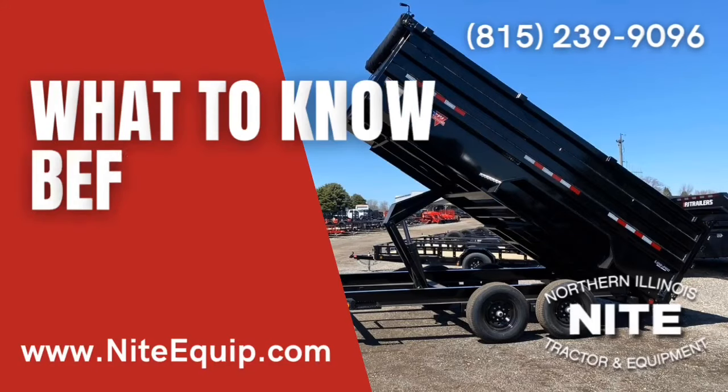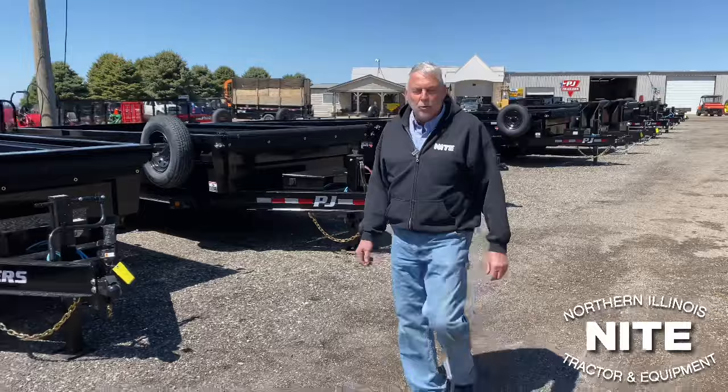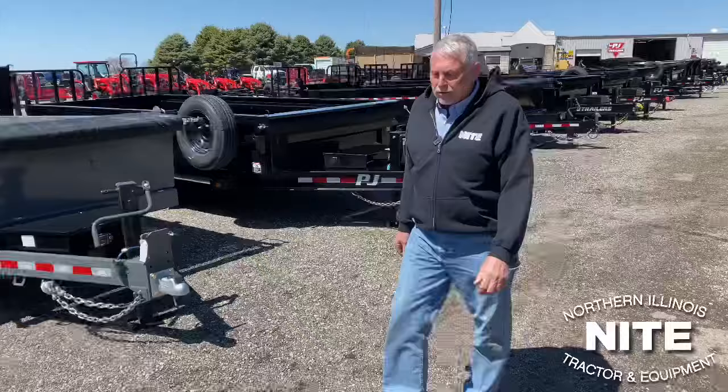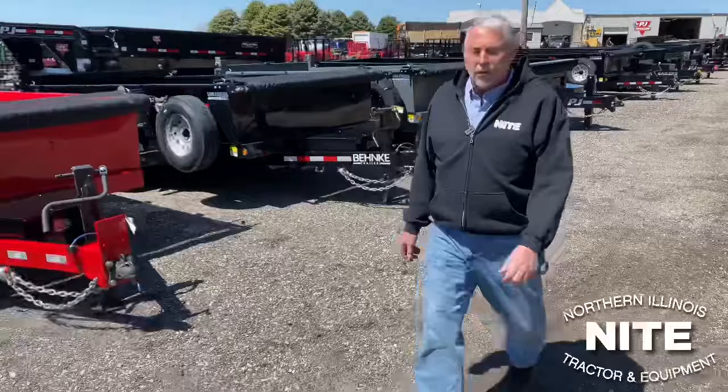Hi there, my name is Rick. I'm part of the trailer sales team at Knight Equipment up here in Northern Illinois. We sell about a thousand trailers a year and last year over 250 of them were hydraulic dump trailers. Today what we want to do is give you some information that will help you pick out the right dump trailer for your particular application.